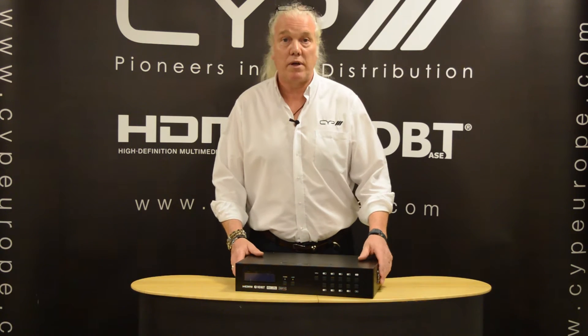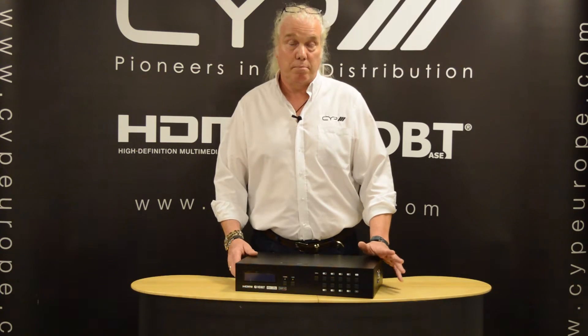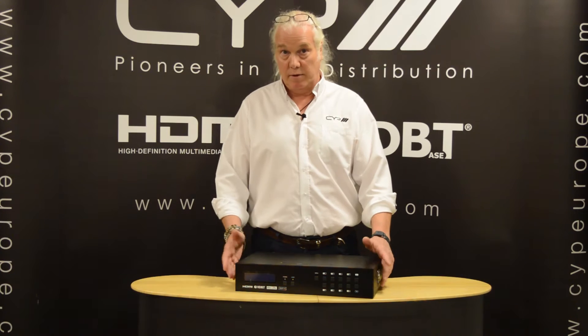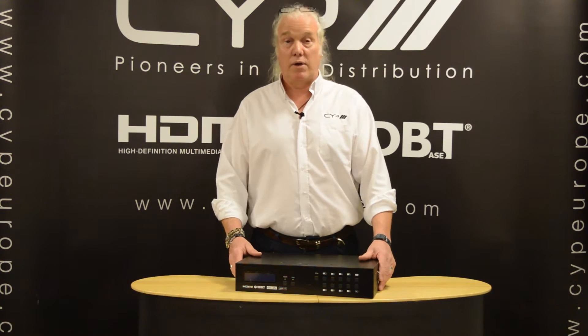Both of these products now support 4K and are HDCP 2.2 compliant. They support 4K all the way up to 60Hz, 60 frames per second at 4:2:0 colour spacing.